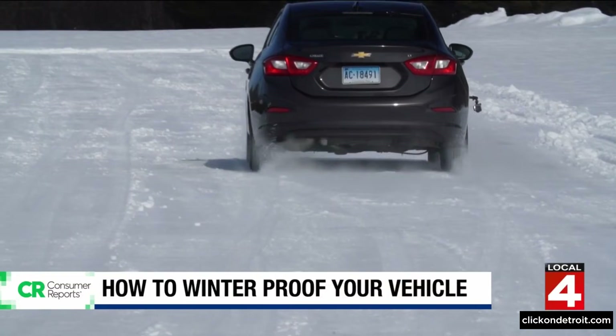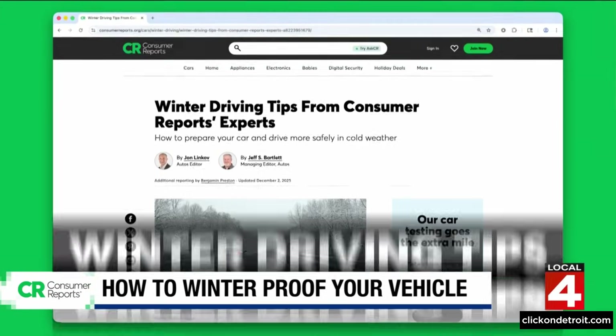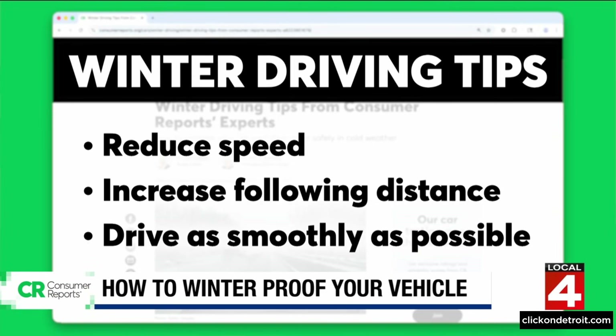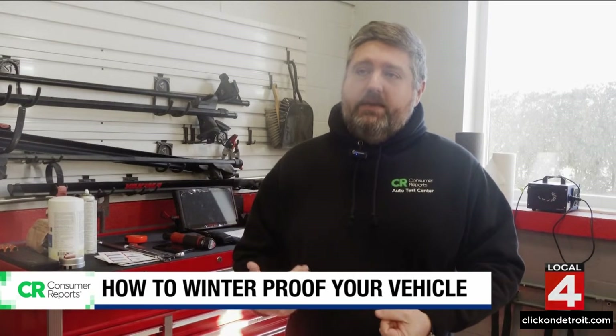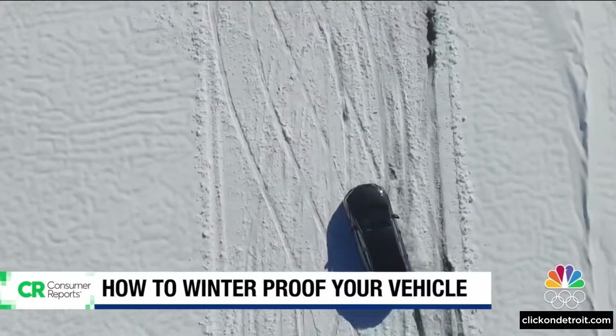Getting your car ready is only half the battle. You also need to make winter-smart decisions once you're behind the wheel. Just in general, slow down — you're always battling physics. If you slow down from the get-go, you're less likely to lose control. But if you do lose control, the outcome and the consequences are greatly reduced.